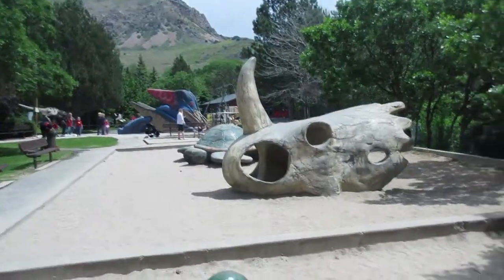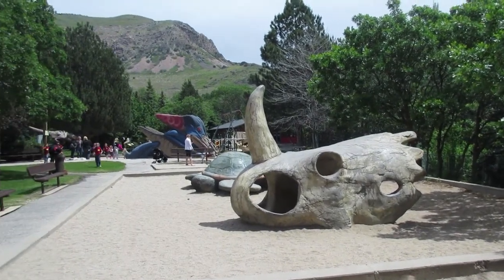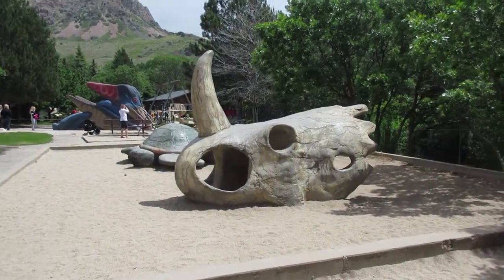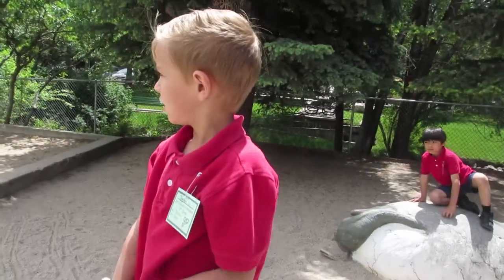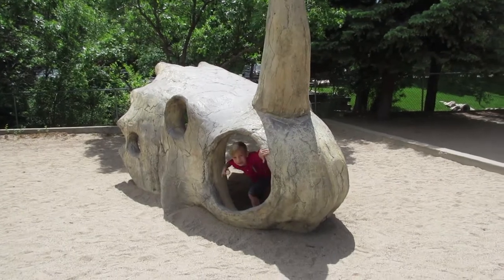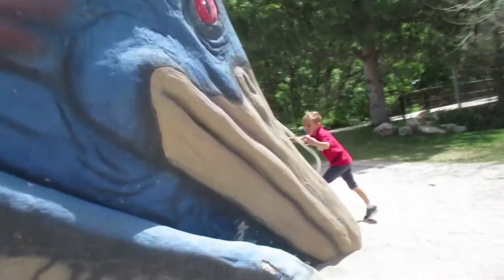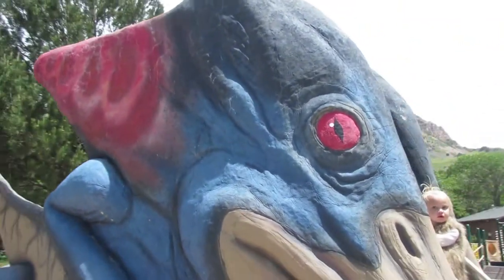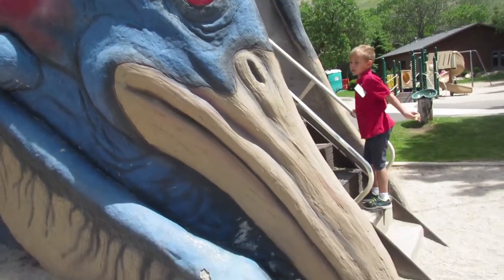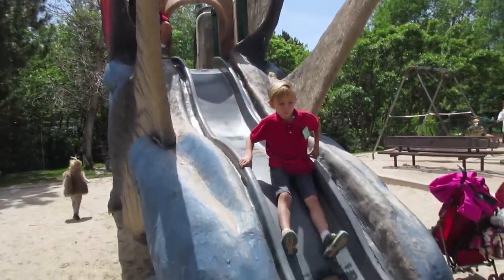So we're wrapping up here at the dinosaur park in Ogden. It's got a cool little playground, big old frogs, bones of all these different dinosaurs. Tayden, I think you need to go down the pterodactyl slide before we go though. Let's do this. It's a Tay buggy — dinosaur buggy. This is pretty cool looking. It's eating me, Dad. Oh my God.